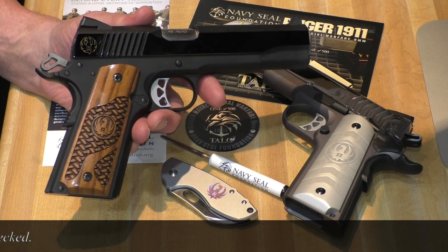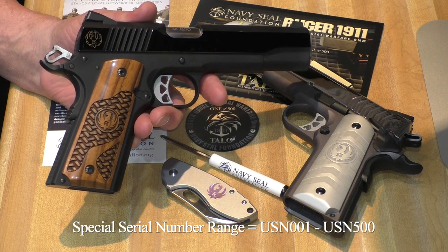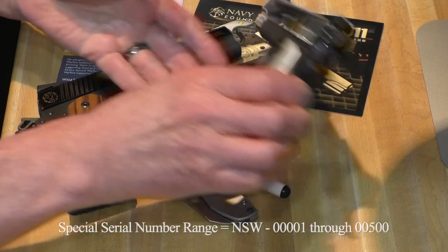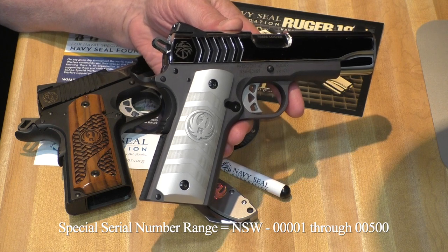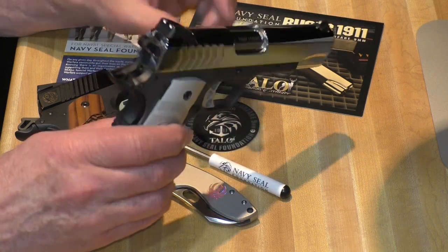Navy Seal Foundation .45 full-size steel frame Ruger - 500 of these were made. Navy Special Warfare 9mm commander size - again, only 500 of these were made. But we are gonna shoot them. In fact, we did for this video.